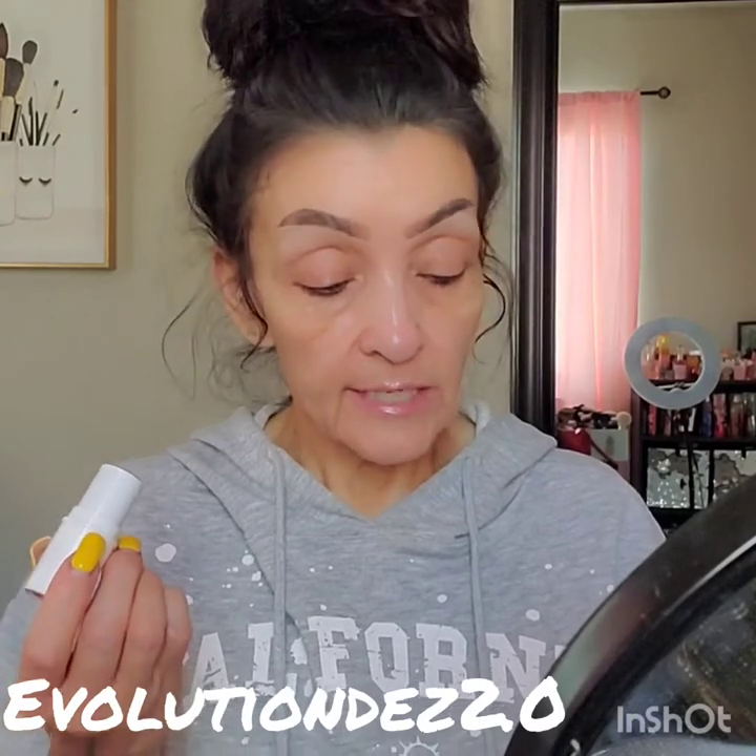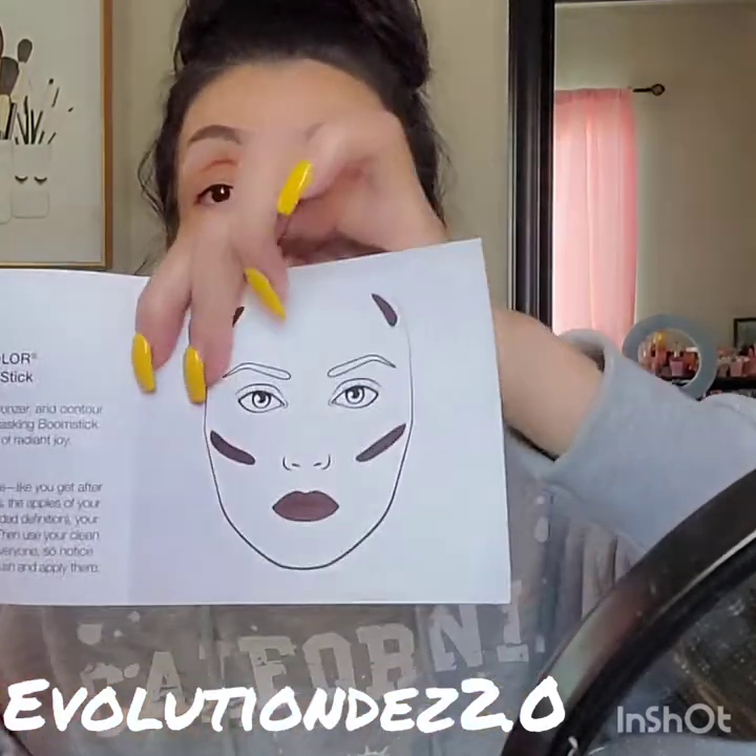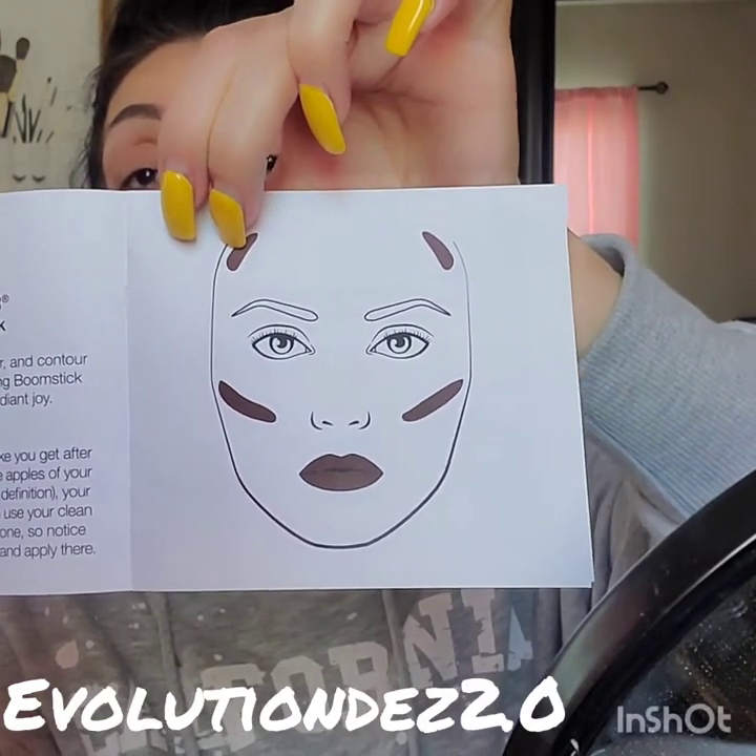Instead of using a separate lipstick, blush, bronzer, and contour color, simply apply this multitasking Boomstick wherever you naturally flush for a look of radiant joy. This just creates a look of natural, healthy radiance — like you get after a great workout — by applying it to your lips, the apples of your cheeks, or under your cheekbones for added definition, your neck, and anywhere you naturally flush.